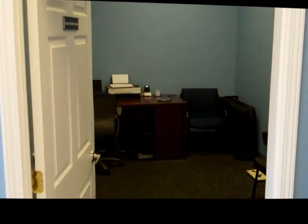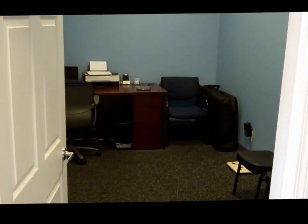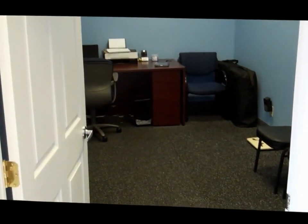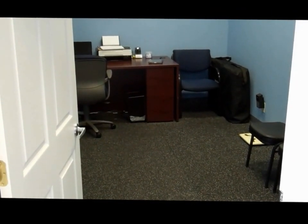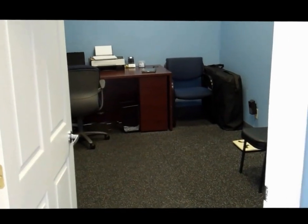This is where we do our fitness assessments in private — measurements and everything done privately here. We also do our express stretch service right here, as well as our nutrition coaching. All of that happens right there in that office.